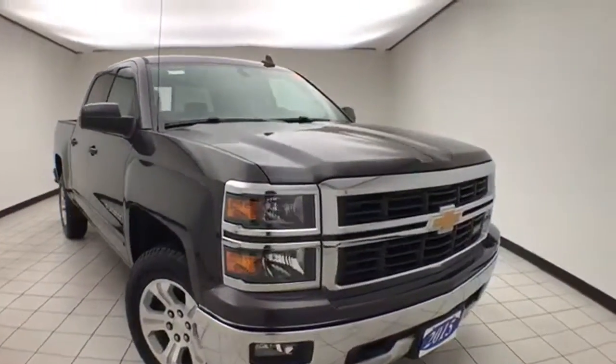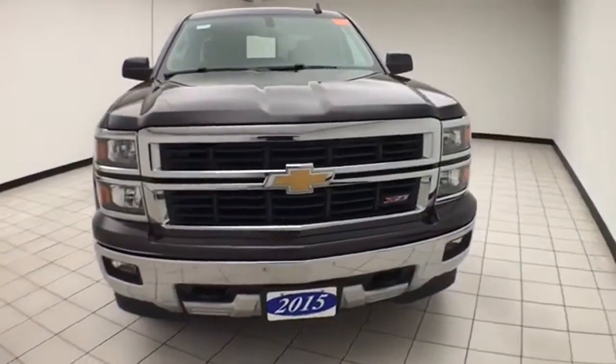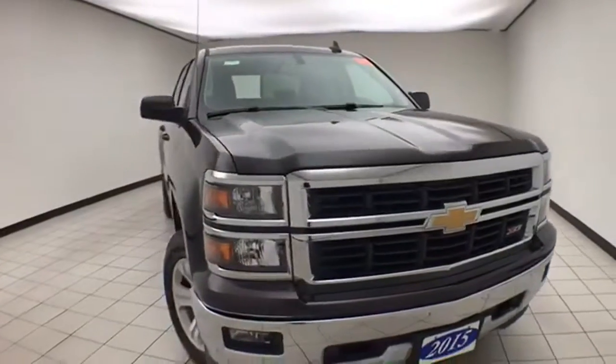Welcome to Cheboygan Chevrolet Chrysler Center. Today's special is the 2015 Chevy Silverado LT Crew Cab 4-Wheel Drive. Stack number Z8820A.